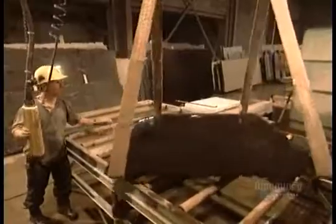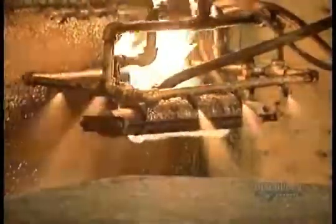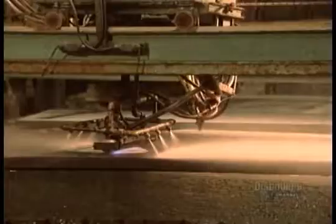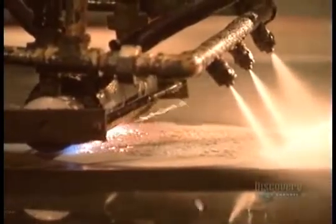For a rough finish, slabs skip the polishing line altogether and instead go through a process called flaming. With a stream of water to keep the slab from cracking under the heat, they run a propane flame at 2,000 degrees Fahrenheit across the surface. This intense heat makes the quartz inside the granite explode, creating a rough surface. They often use this technique for non-slip flooring.